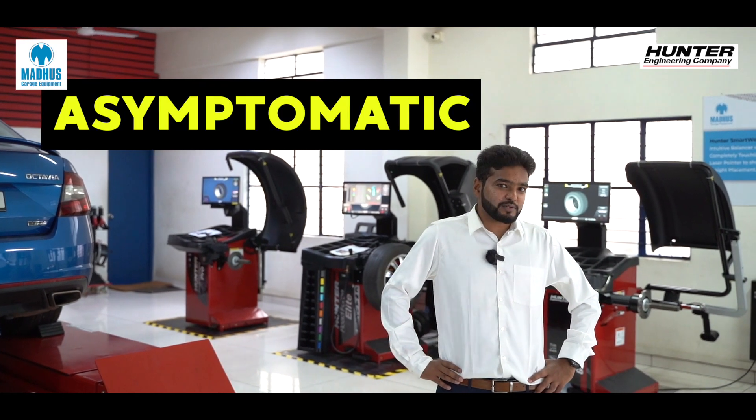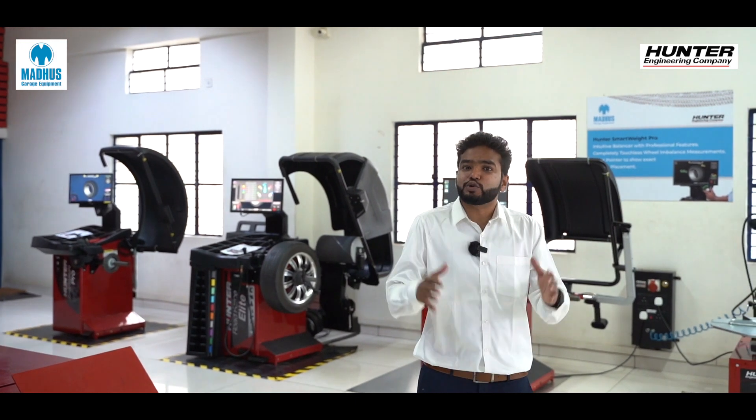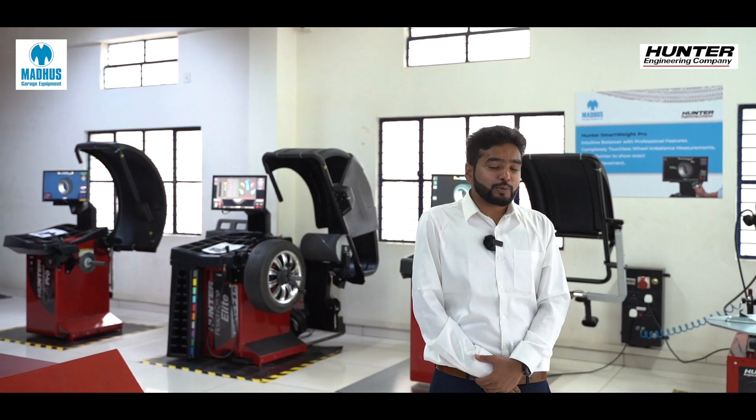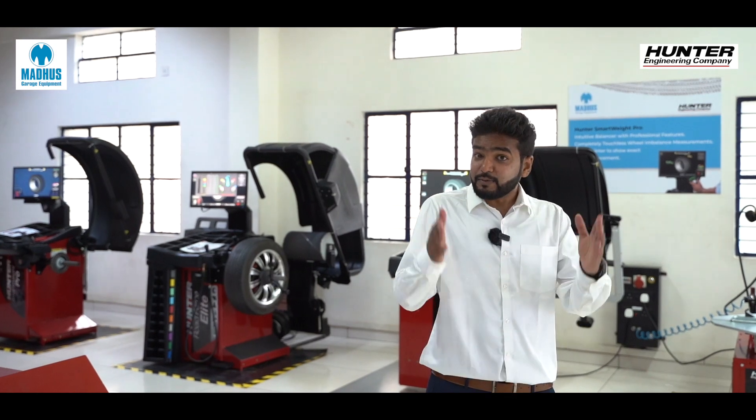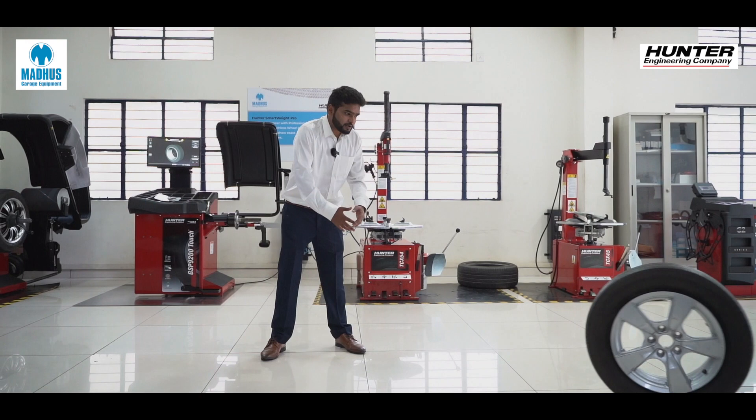But why is wheel balancing necessary? Just like the dreaded coronavirus, the need for balancing could be symptomatic or asymptomatic. Consider yourself fortunate if you observe these anomalies in the early stages.